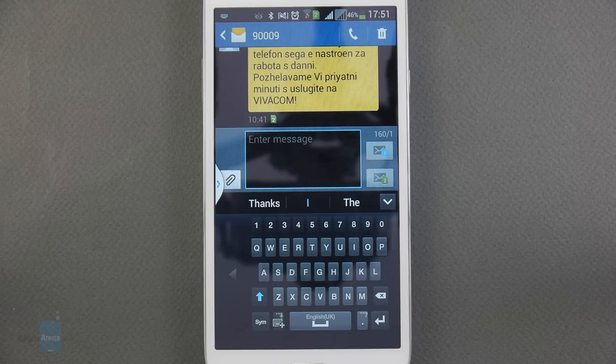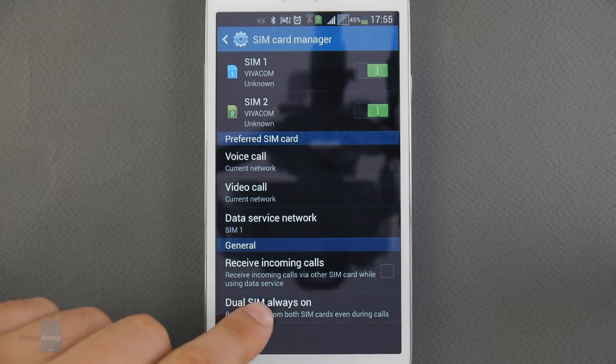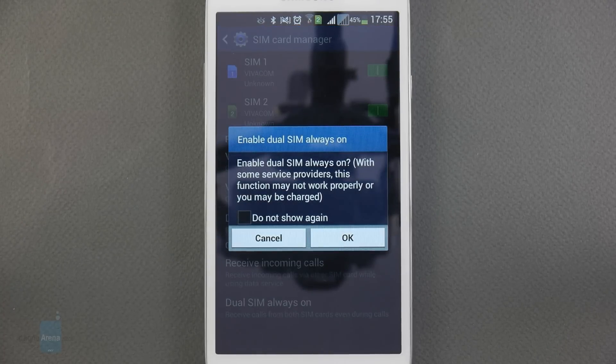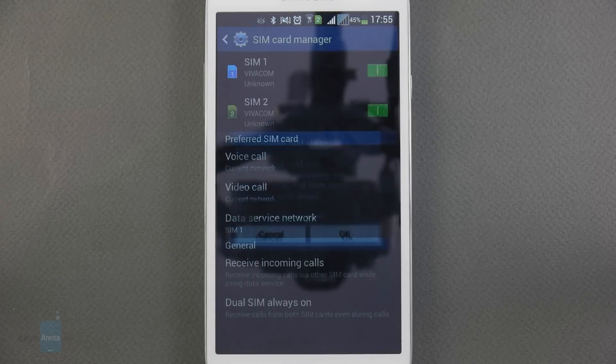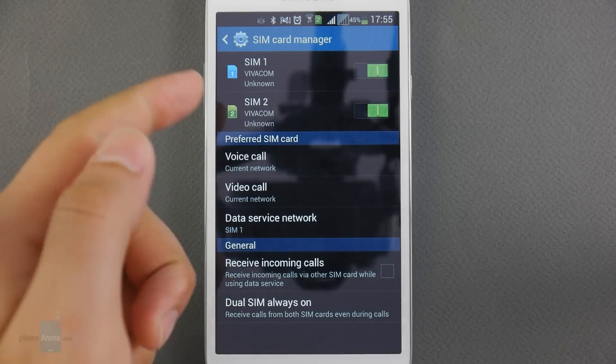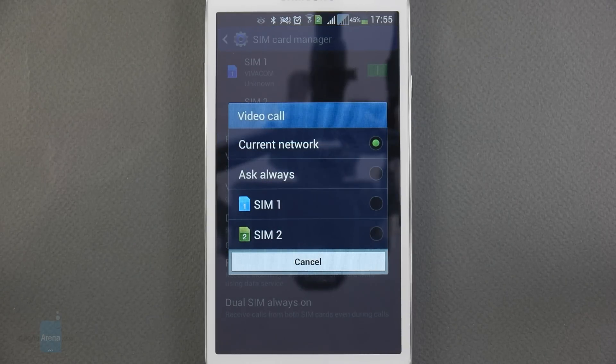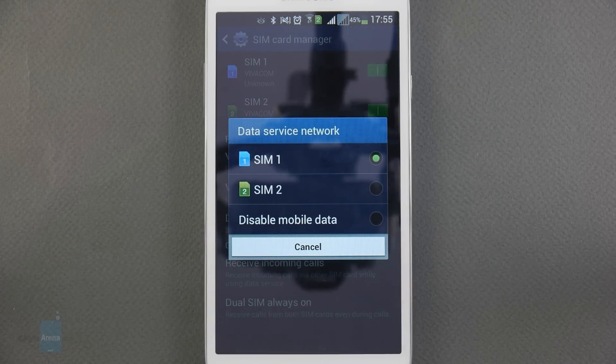There is a dual-SIM version called the Galaxy Mega 5.8 Duos. Its SIM cards work in an always-on manner, meaning even when one is in use during a call, the other will still register incoming calls — something not many dual-SIM phones can do. The user can set one SIM to handle mobile data while the other handles voice calls and text messages.